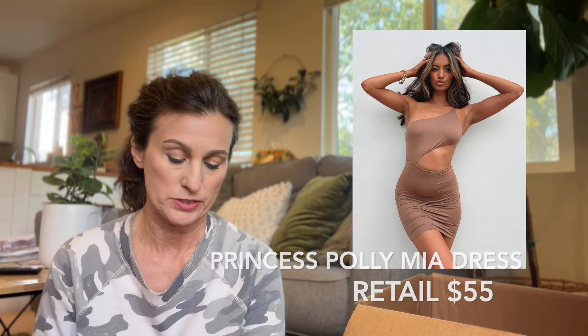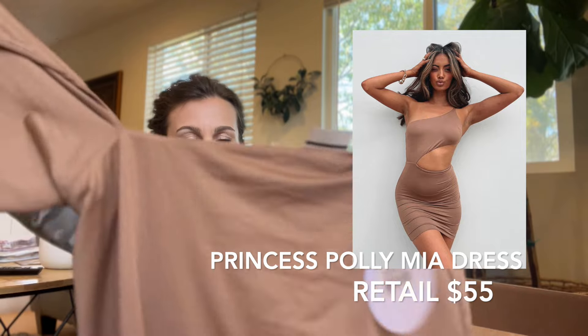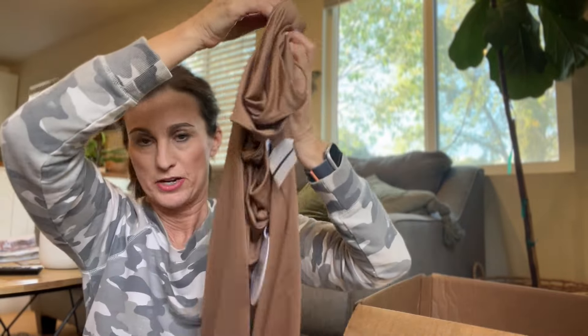This is a mini dress from Princess Polly — new with tags. It's got all the info: Mia asymmetrical mini dress, brown, size 12. I like that it's new with tags. I'm not sure exactly how it works — it's some sort of cutout mini bodycon kind of thing with a top I'm not sure about. I didn't realize it was new with tags, so that's great — I love new tags.